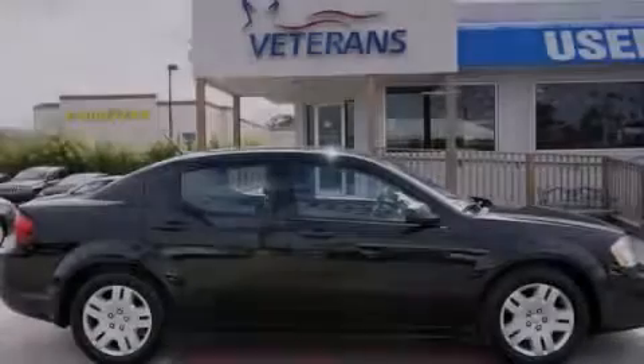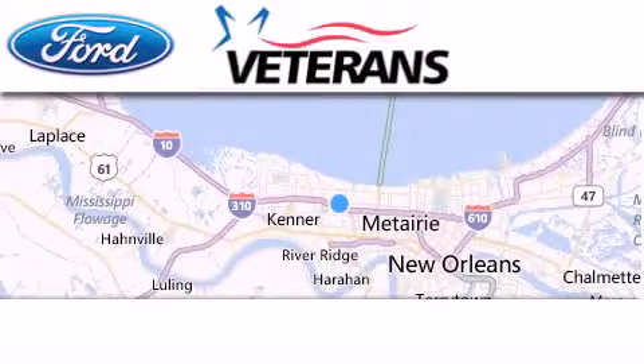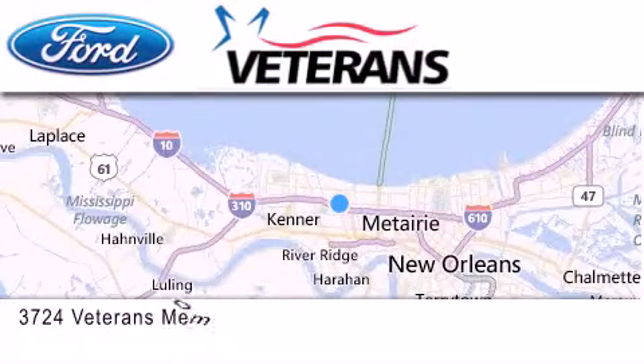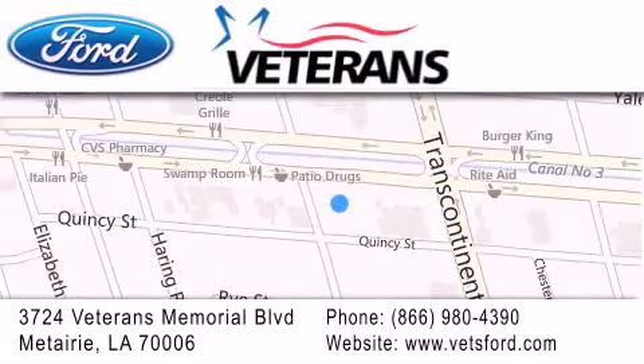Call or visit us right now and arrange your test drive today. Veterans Ford is located at 3724 Veterans Memorial Boulevard in Metairie. Our goal is to exceed all of your expectations to ensure that you'll return for future visits.